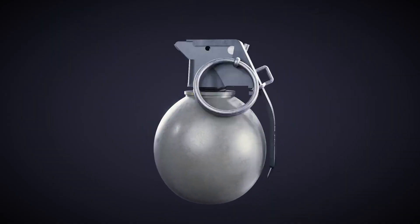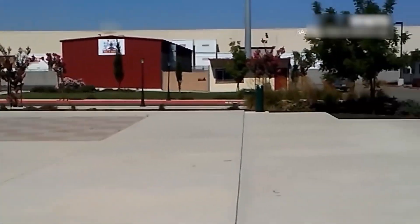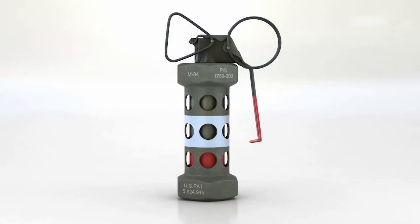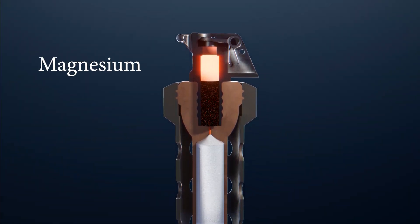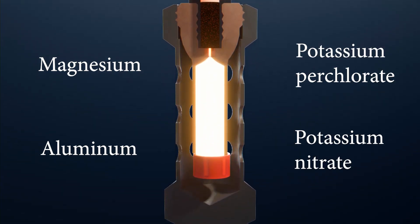Unlike traditional grenades, which rely on fragmentation for lethality, the casing of a stun grenade is designed to remain intact during detonation. It is perforated with small holes to release energy from the explosion. The explosive material often combines magnesium or aluminum with an oxidizer like potassium perchlorate or potassium nitrate.